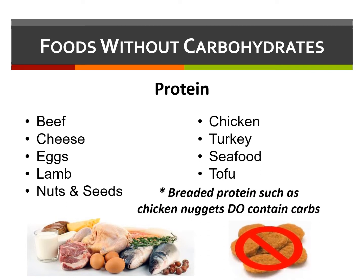Remember, breaded protein items such as chicken nuggets or fried seafood do contain carbohydrates.